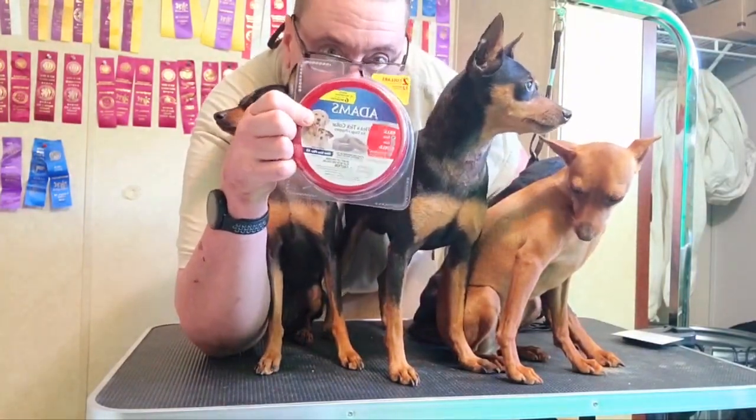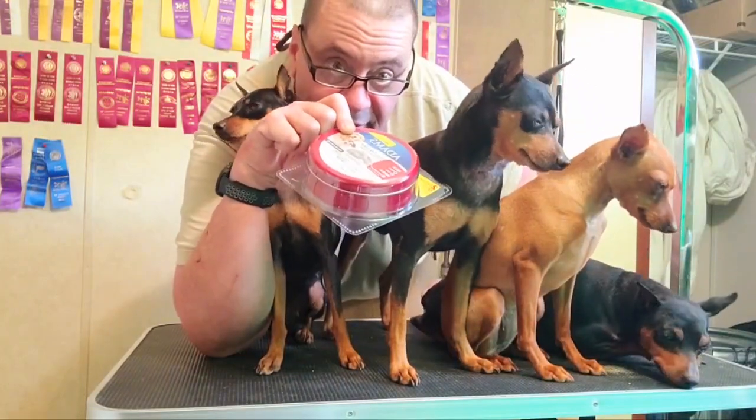Anywhere it comes in contact with their skin. If it'll do this to a short-haired dog up under their necks, where it comes in contact with the skin, it blisters them — all of them. Every dog I put this on.